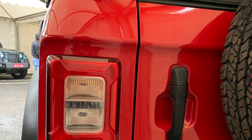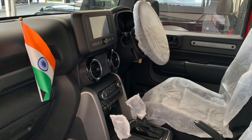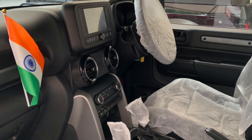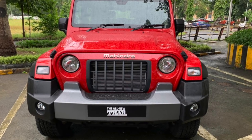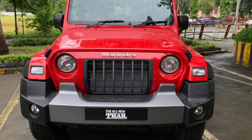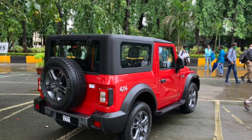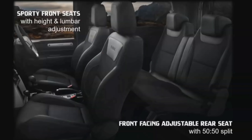तो start करते हैं — क्या-क्या नया आया है उसमें। यहाँ पर all-new BS6 compliant engine options मिलते हैं जिसमें 2-liter M-Style TGDI petrol engine और 2.2-liter M-Hawk diesel engine मिलेगा। इसके अंदर new gearbox options मिलेंगे जैसे कि 6-speed torque converter automatic transmission diesel engine में, और 6-speed manual और automatic transmission petrol engine में। All new roof options में hard top roof (first in segment), manual convertible roof, और optional soft top roof मिलेगी।